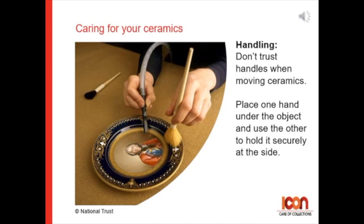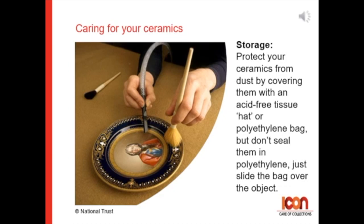For handling with care, don't trust handles on ceramics when moving them. Place one hand under the object and use your other hand to hold it securely at its side. For storage, protect your ceramics from dust by covering them with acid-free tissue hats or a polythene bag.